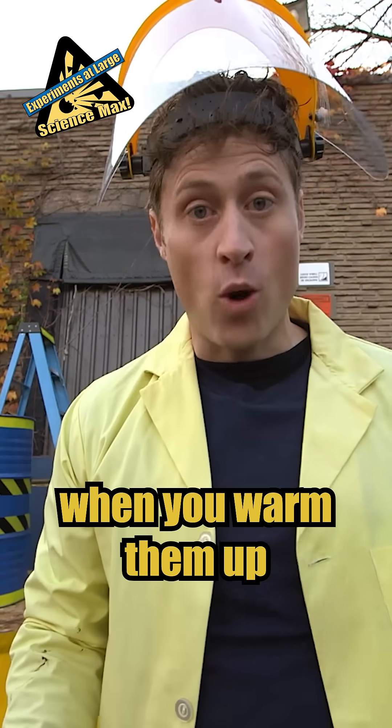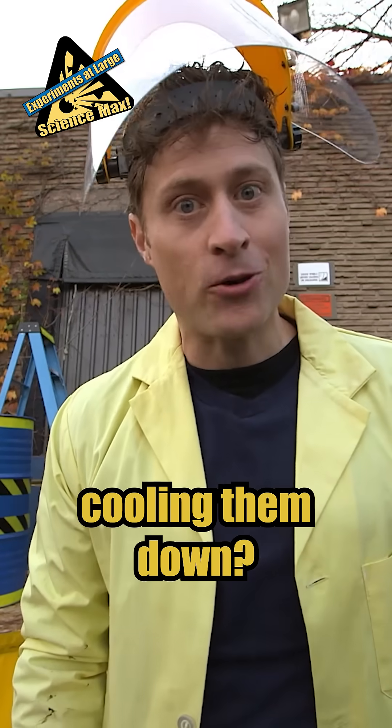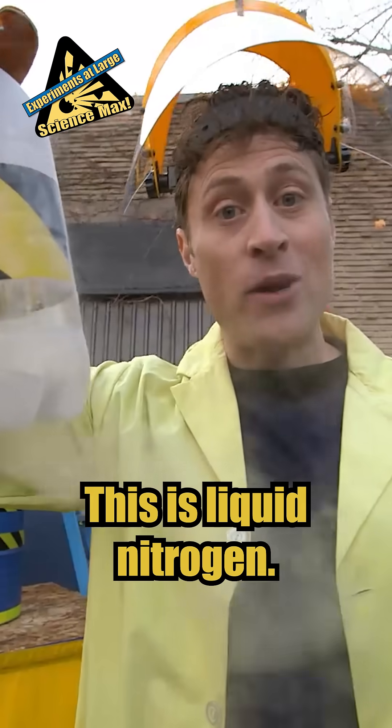Gas molecules get further apart when you warm them up and closer together when you cool them down. So what happens if you keep cooling them down? Well, they turn into this. This is liquid nitrogen.